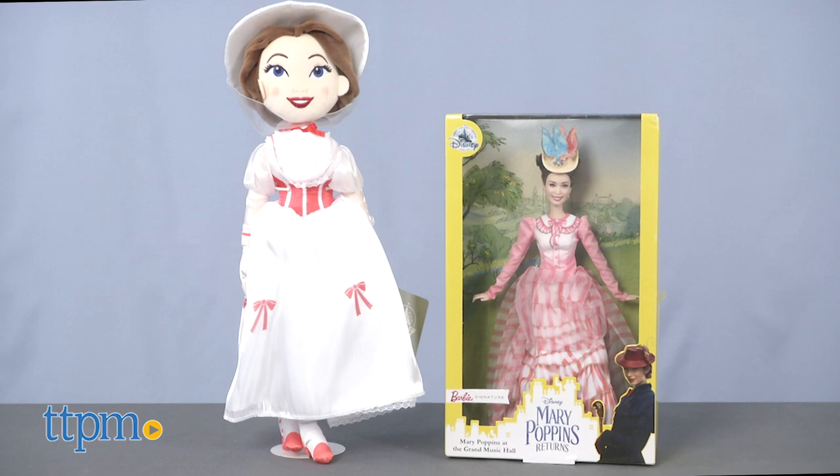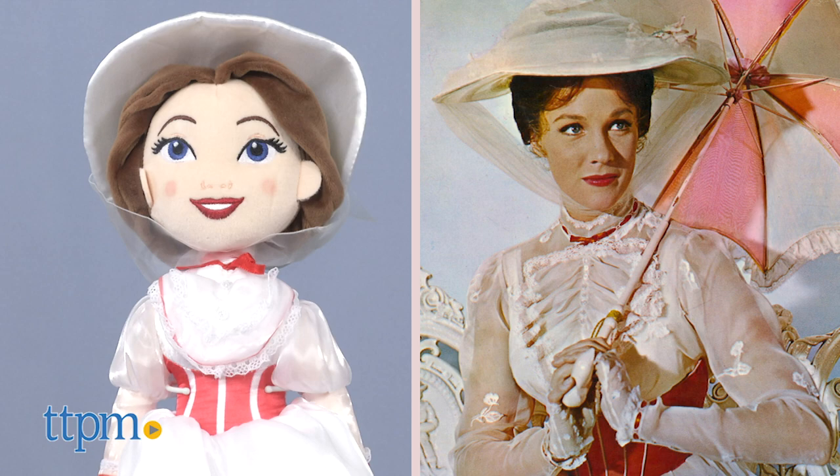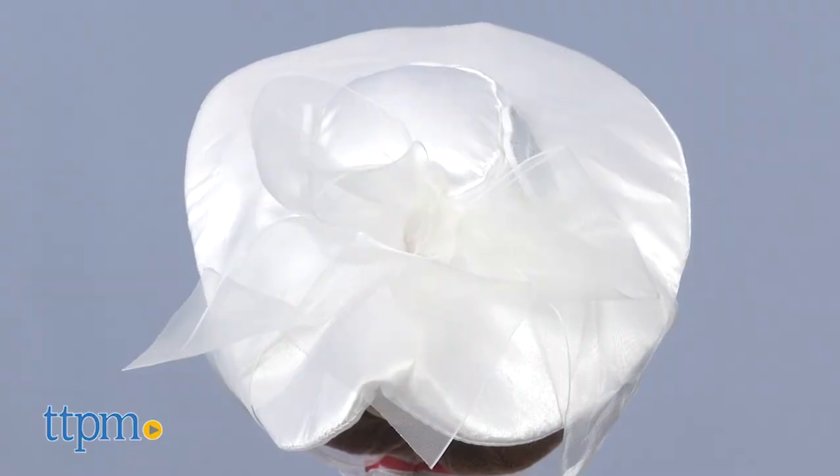From Shop Disney, there's the Mary Poppins Jolly Holiday plush doll, which is based on the 1964 original movie. It has embroidered facial details with air-brushed cheeks, and wears a hat and dress made of satin with a shimmering organza detail.